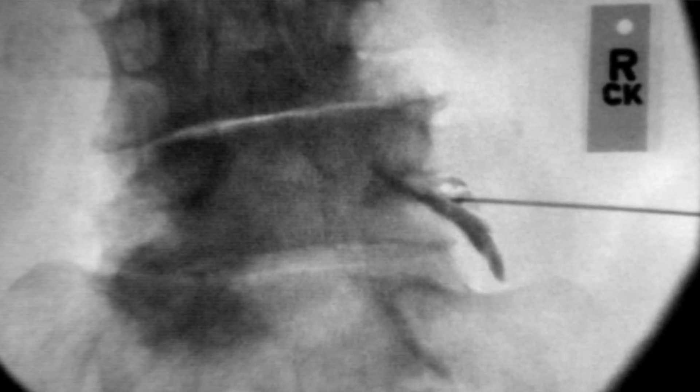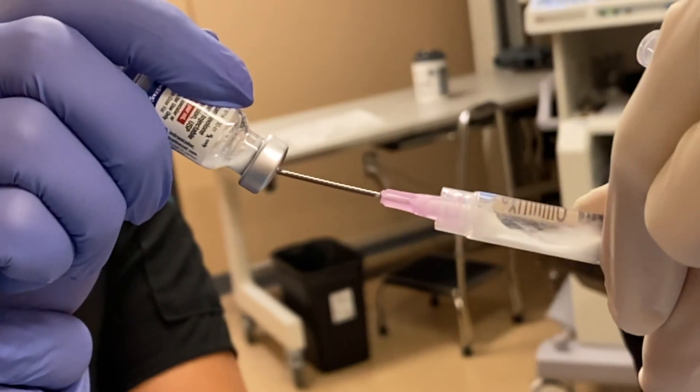We're seeing more and more harm associated with steroid injections. Even as little as a single epidural steroid injection can increase someone's risk for a vertebral compression fracture. I personally would like to avoid steroid injections myself, if at all possible.